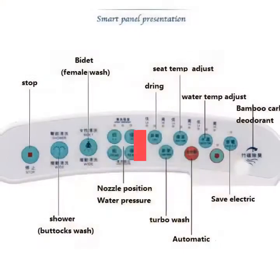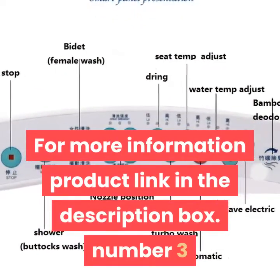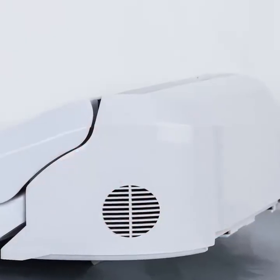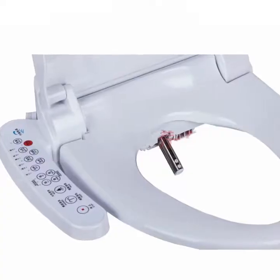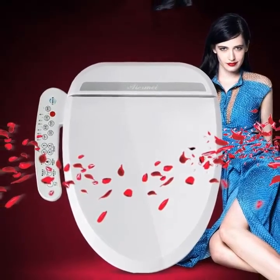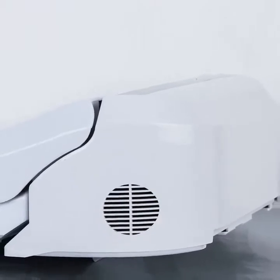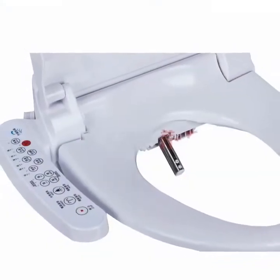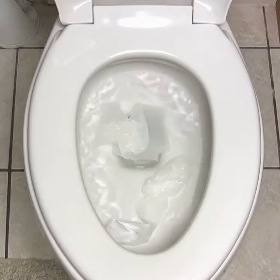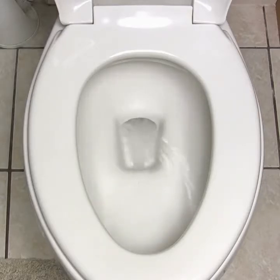For more information, product link in the description box. Number three: drainage pattern S-trap, weight greater than 70 kilograms, structure two-piece, pit spacing 185 millimeters, remote control not included, buffer cover plate yes. Heated toilet seat.